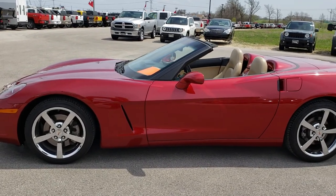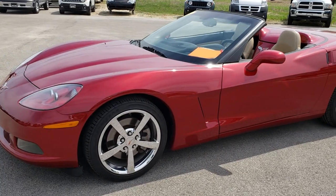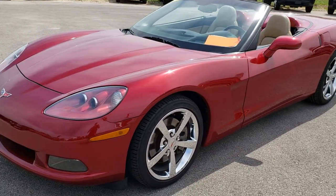This is stock number 9476. We are here at Summit Automotive in Fond du Lac, Wisconsin — your new and used sports car headquarters.